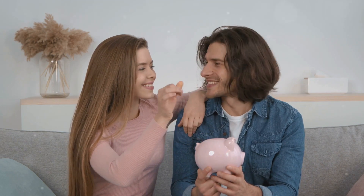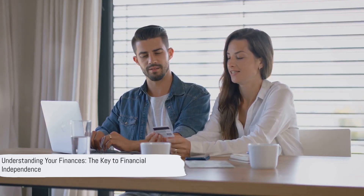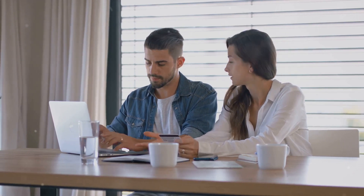That's your personal budget. Understanding your finances is like having a roadmap — it shows you where you're starting from, where you're heading, and how to get there. Remember, knowledge is power, especially when it comes to your finances.